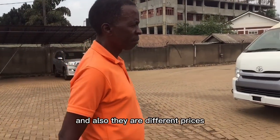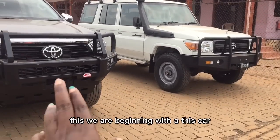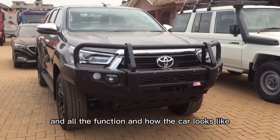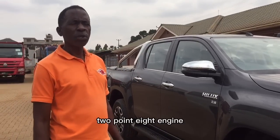Nicholas is going to take us around and show us the cars they have, their different prices, and how they function. We are beginning with this car — he'll show us inside, all the functions, how the car looks, and he'll also tell us the price. It's a Toyota Hilux with a 2.8 engine.